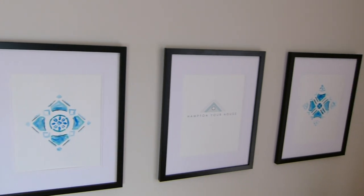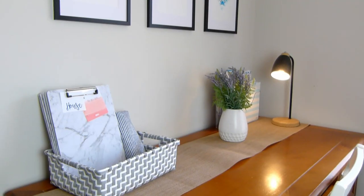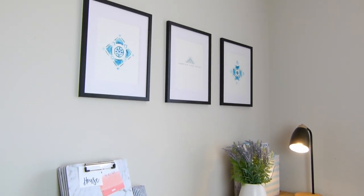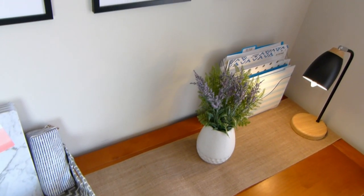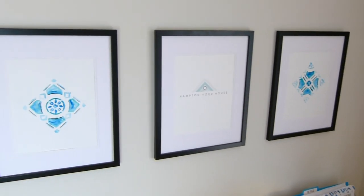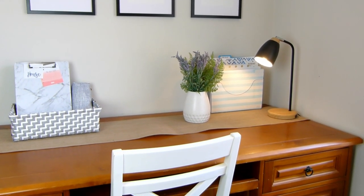And my simple industrial Hamptons inspired office makeover is complete! For me, having an inspiring place to work makes all the difference when it comes to being organised and productive. Updating even just a small space can really give you a fresh new perspective and the motivation to try organising and updating another space in your home.